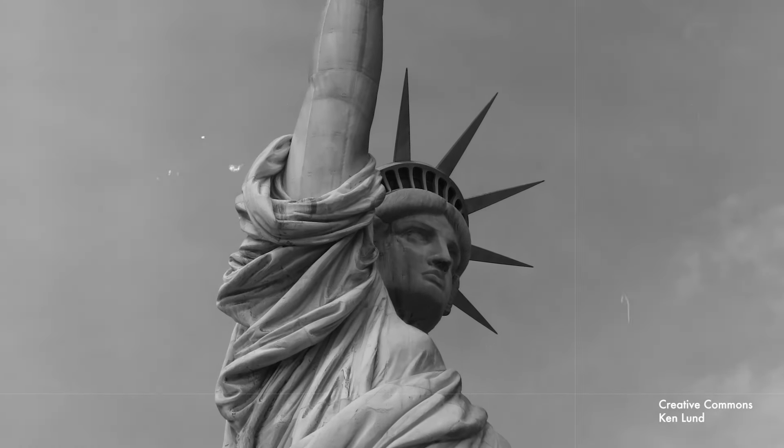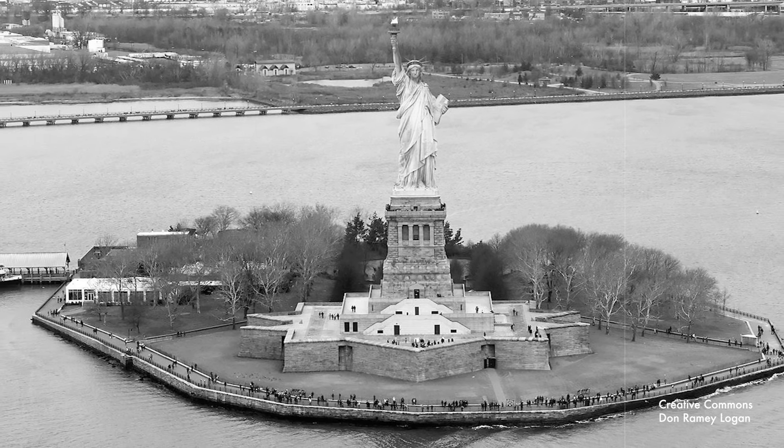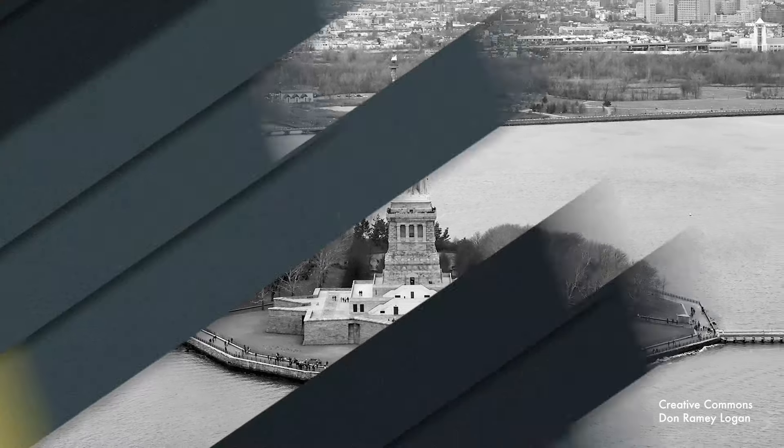It is a much beloved and well-known part of American culture, but did you ever wonder what was on this island before Lady Liberty? Stay tuned because you will not believe the answer — and you also would not believe how much trouble it was to find that information.